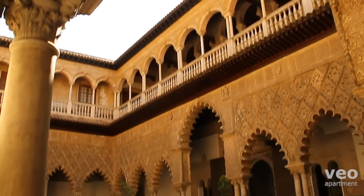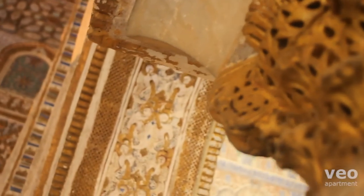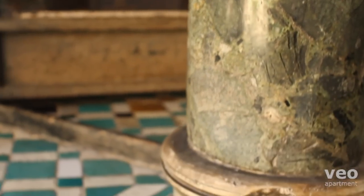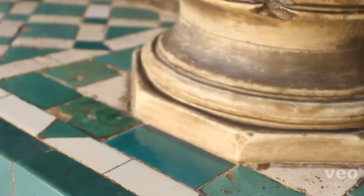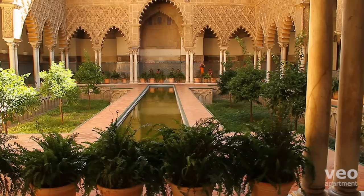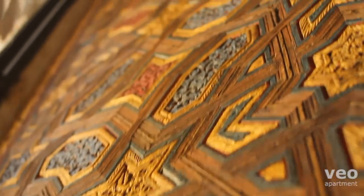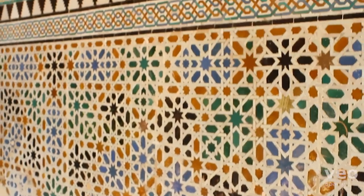The Patio de las Doncellas has been recently restored to its original state by archaeologists. Originally covered by a tiled floor, a sunken garden with orange trees and a pool have been reintroduced, giving the courtyard a wonderful centrepiece. The doors, stucco work and zelige are all by craftsmen of Granada.